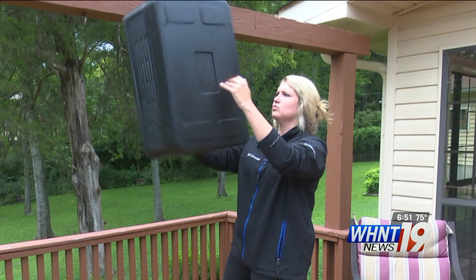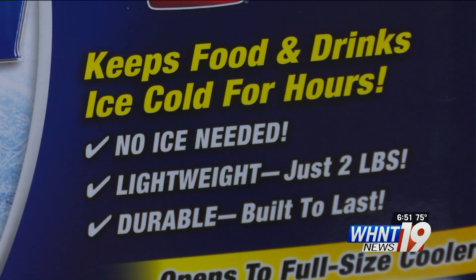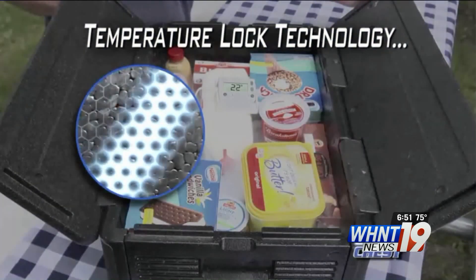It's collapsible and it really just feels like a big styrofoam box. It claims to keep frozen food ice cold for hours, all with no ice.